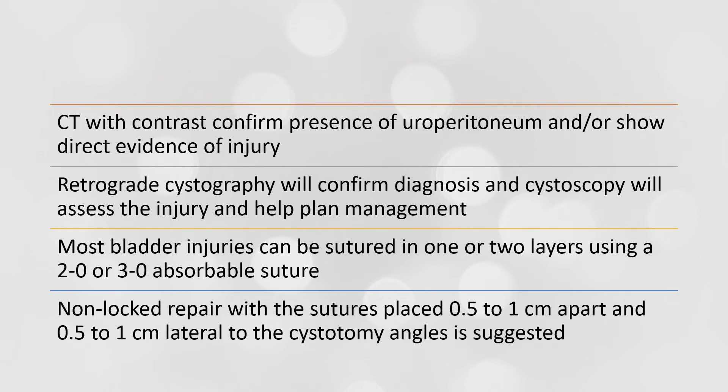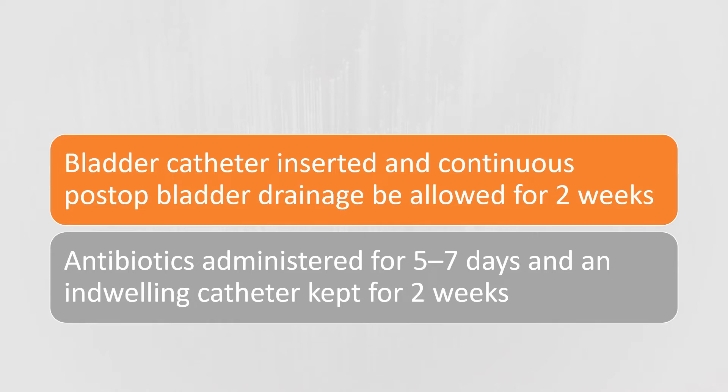Most bladder injuries can be sutured in one or two layers using a 2-0 or 3-0 absorbable suture. A non-locked repair method should be used, with sutures placed 0.5 to 1 cm apart and 0.5 to 1 cm lateral to the cystotomy angles. A bladder catheter should be inserted and continuous bladder drainage maintained for at least two weeks to allow healing. Antibiotics should be administered for at least five to seven days, and the indwelling catheter should be kept in for at least two weeks.